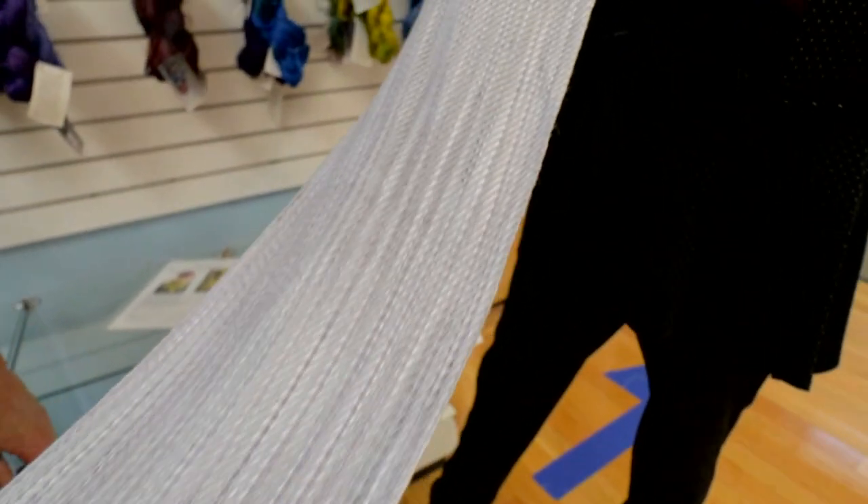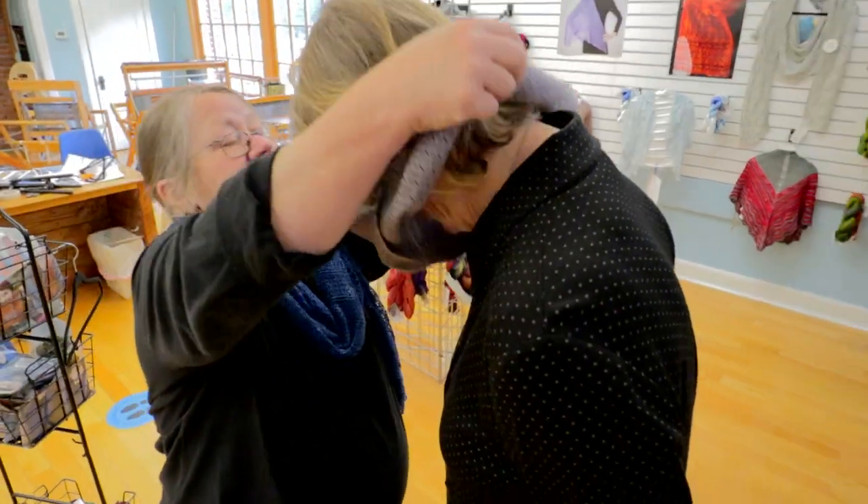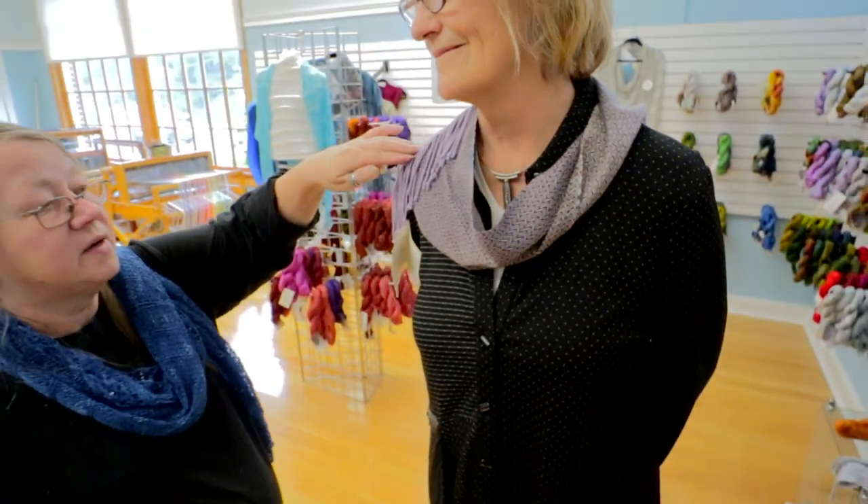This is a fiber art studio, so it is more than just a gallery. This is one skein. The gallery part of it will feature artists that do all kinds of fiber artwork from quilting and weaving and knitting,